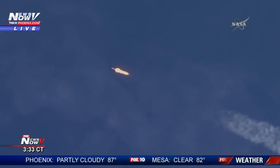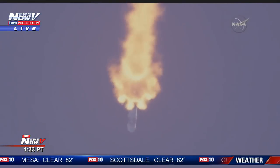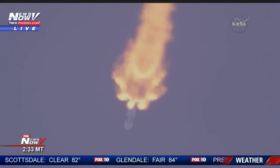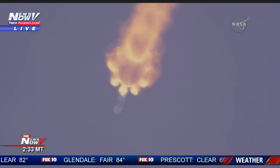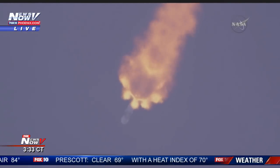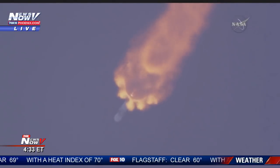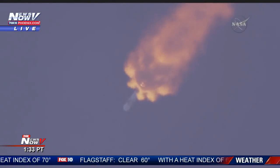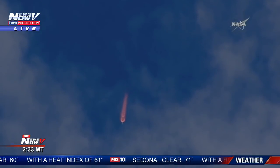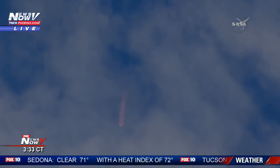One minute 30 seconds into flight. And the second stage engine chill has begun. Around two minutes 35 seconds into flight, the nine Merlin engines will sequentially shut down. You'll hear the term MECO, which means main engine cutoff.